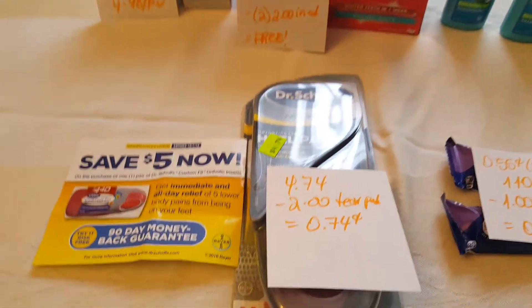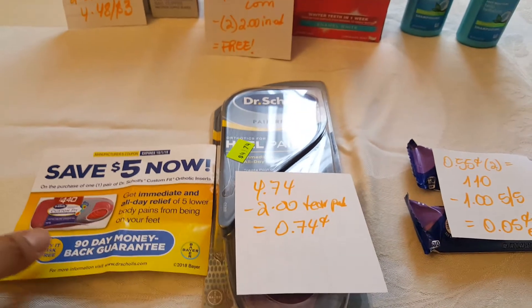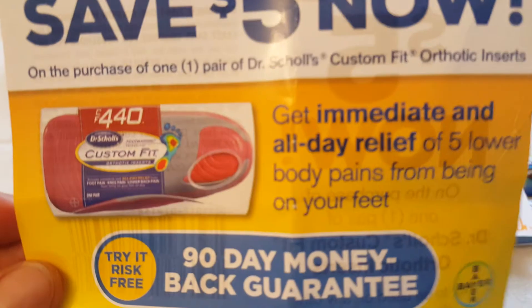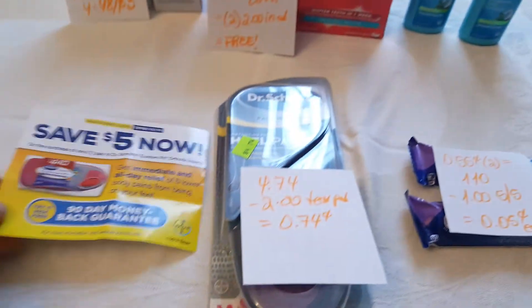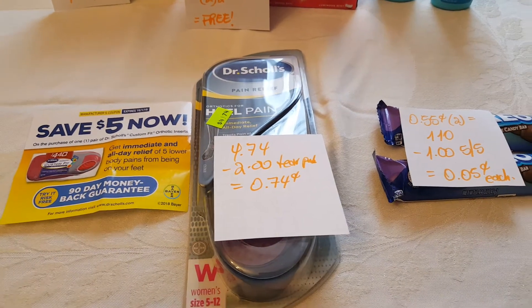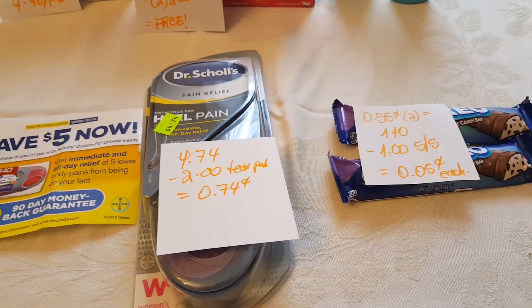These Dr. Schultz — normally they cost over $15, but they are $4.74. I found a tear pad coupon similar to this one, though this one is for the custom fit. I did find a $2.00 coupon, so I ended up paying $2.74, not $0.74. I wish I did, but no, I didn't.